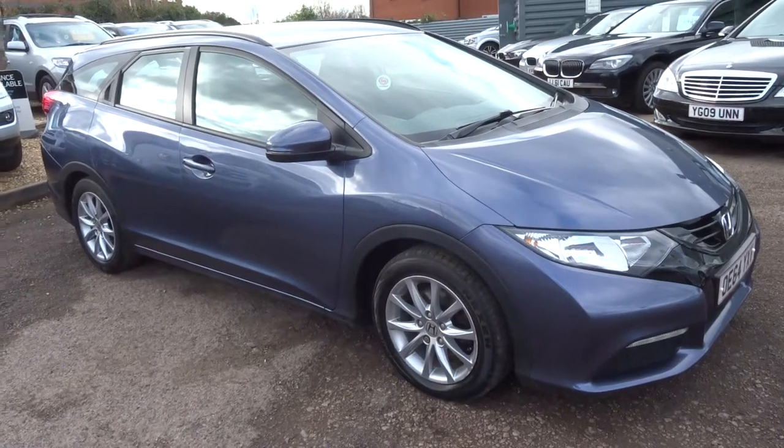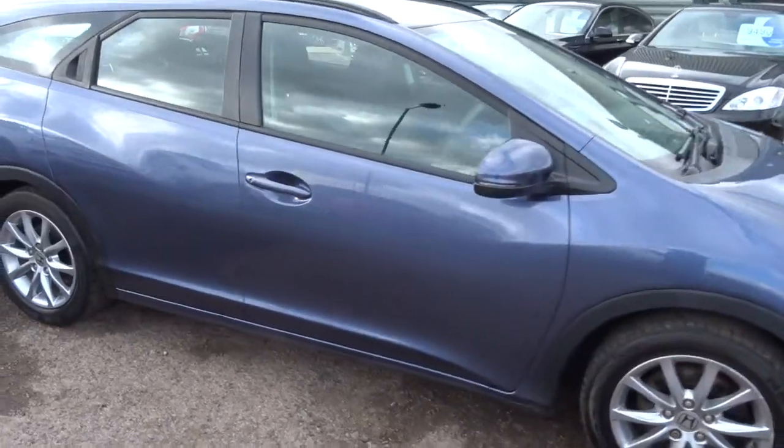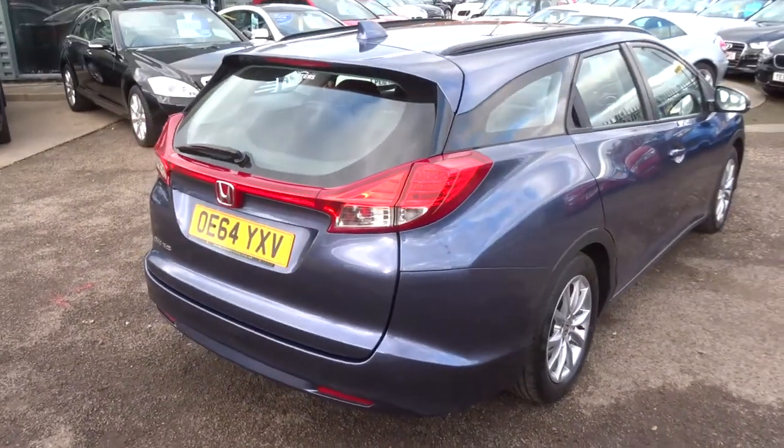Welcome to Country Car, my name's Tom. Here we have a lovely Honda Civic. This is a Tourer. It's got plenty of space inside which I'll show you in a moment. I'm going to give you a little walk around and show you the condition of the car.